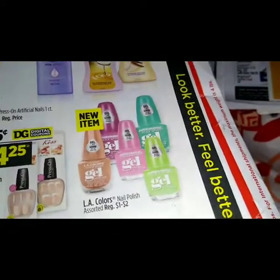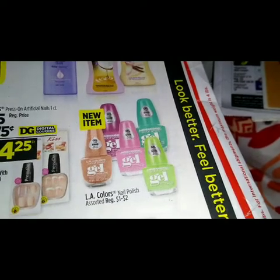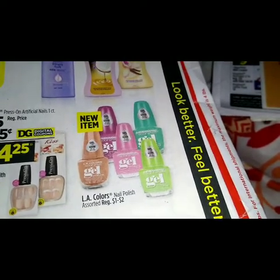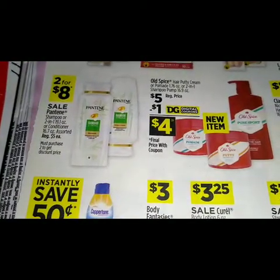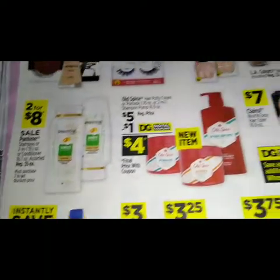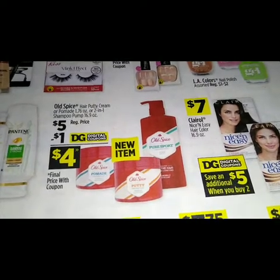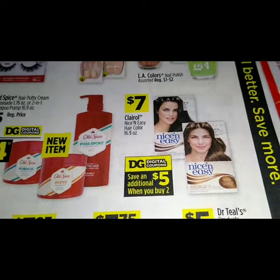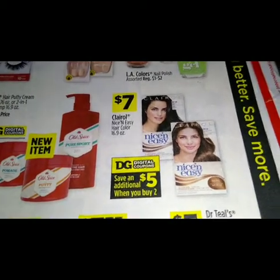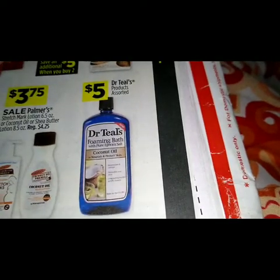Here we have a new item — the LA Colors nail polish assorted, regular price ranges from one to two dollars. Over here we have the Pantene two for eight dollars. We got the Old Spice — regular price five dollars, we got a dollar digital making it four. We got some Clairol Nice and Easy hair color, priced at seven dollars, save an additional five dollars when you buy two.